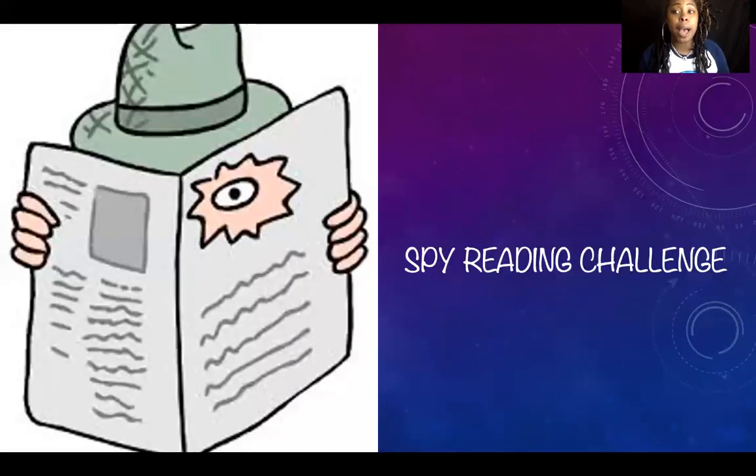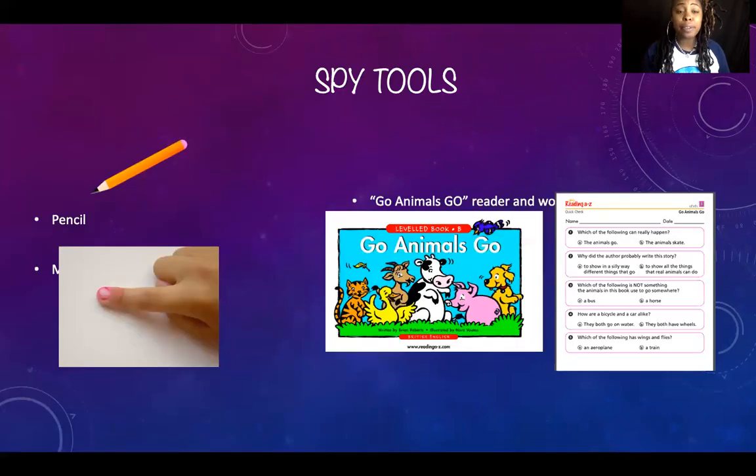Now we have a spy reading challenge! To get ready, you need your spy tools: a pencil, your magic reading finger, your Go Animals Go reader, and the worksheet. Make sure you have everything in your area so you can be ready. Pause the video right here to get all of your things.